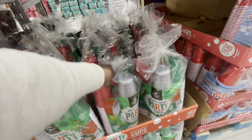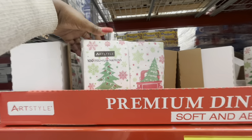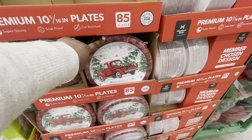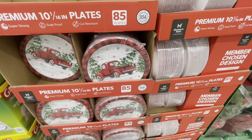The holiday cups are $11. But then these napkins are $6.98. I did see the cute little car napkins on the end, and these are $11. I guess those napkins go with these — they just don't have them together.